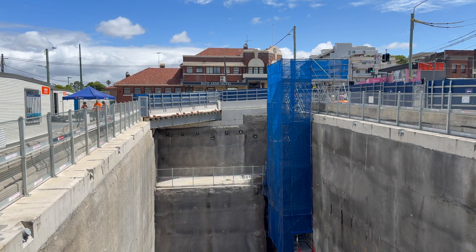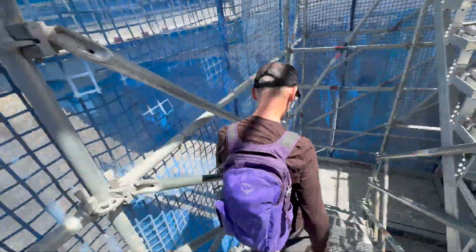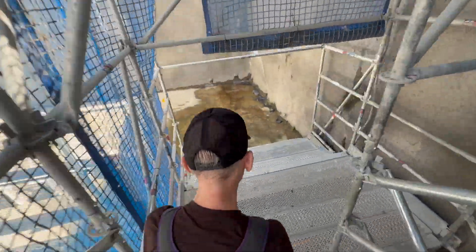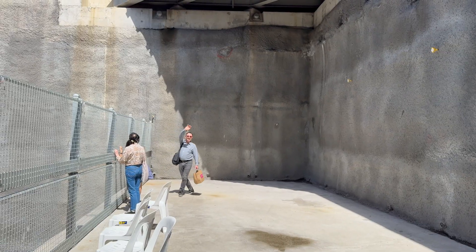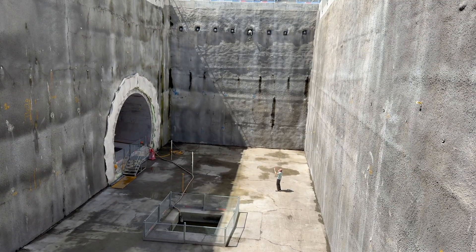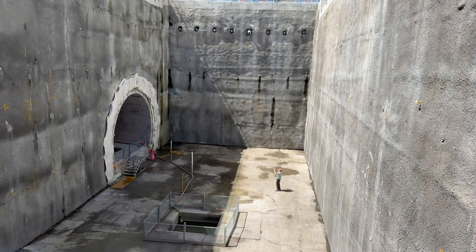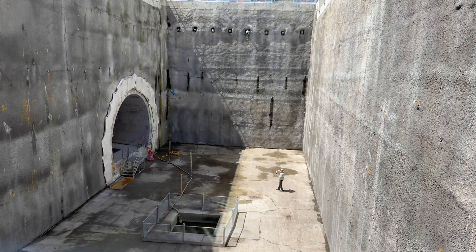Time to go down below and that is via these stairs. There's a sort of intermediate level here with lots of potential uses. If there was a need for an intermediate level for escalators this could be where it goes, or it could be used for services. And from this intermediate level you get a wonderful view of the entrance to the new pedestrian tunnel that will go under Parramatta Road. I will be going through this tunnel shortly so keep watching.